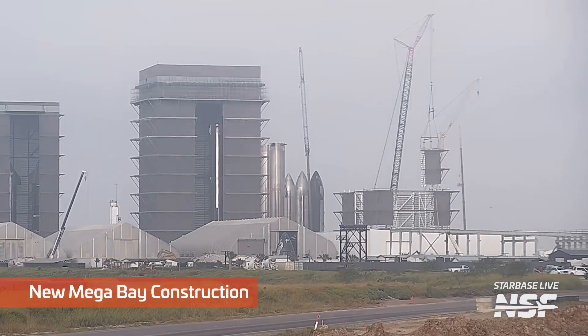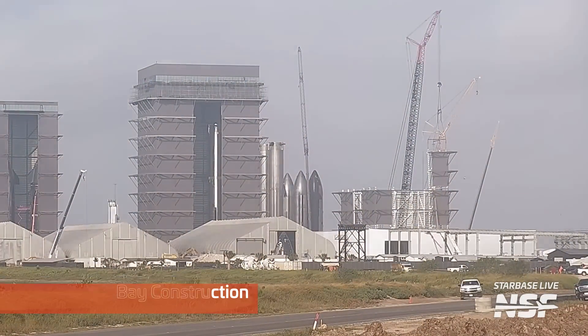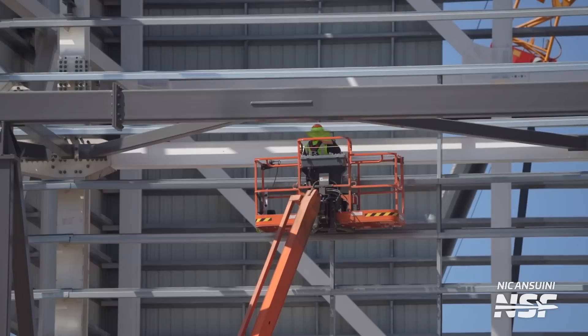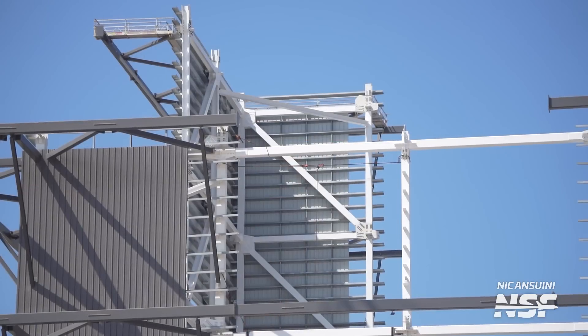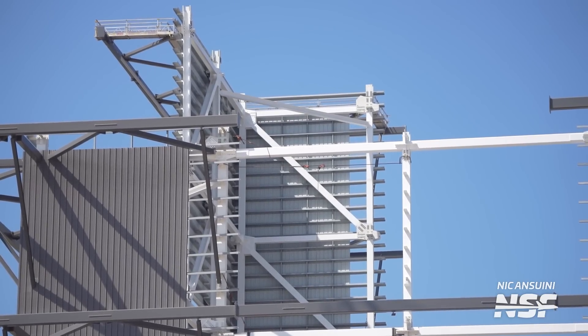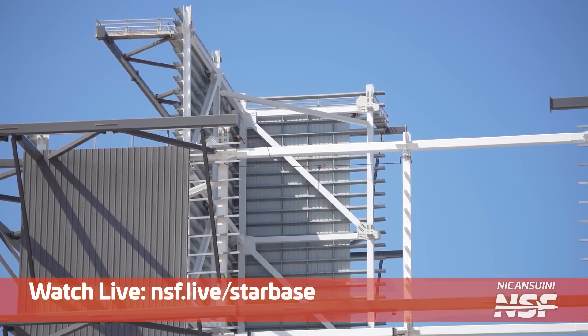Now if you still aren't satisfied by the cadence of production, you're in luck, because construction of the new Mega Bay has hit a whole new level — Level 3, to be precise. This milestone comes hot on the heels of the second level completed just last week. At the time of recording, there are now two of the four corners of this new level installed. There's a good chance that by the next Starbase update we'll see this level complete, so be sure to stick around our channel to find out or watch it happen live on our 24-7 Starbase livestream.